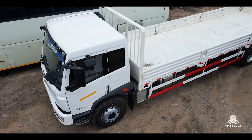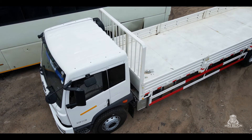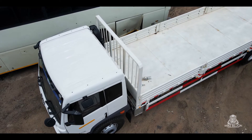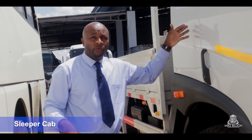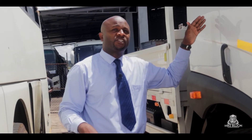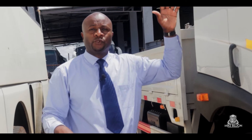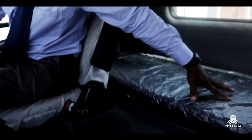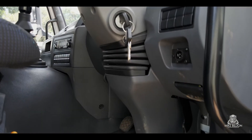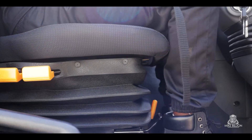If you look at this cab, it's actually bigger in terms of size. We used to have those cabs known as day cabs, but this is now a sleeper cab, which means even if our driver goes to Chirundu, he can sleep in this truck without going to look for accommodation elsewhere. It's got a sleeper bed inside. If you look at the legroom itself, it's quite spacious. The drivability is quite comfy for the driver. This truck was made with the user in mind.